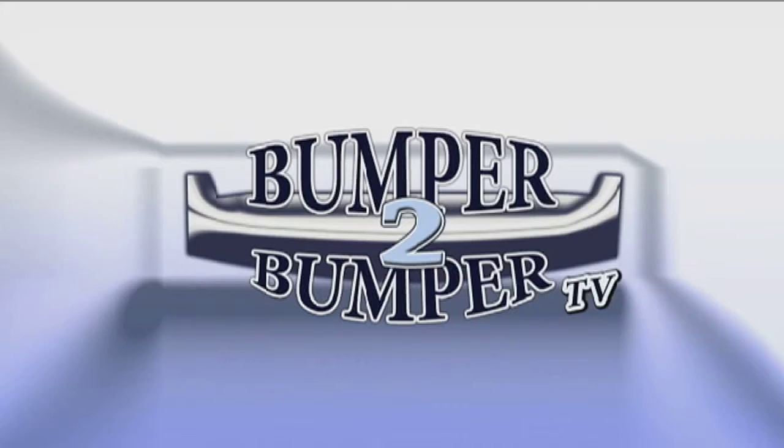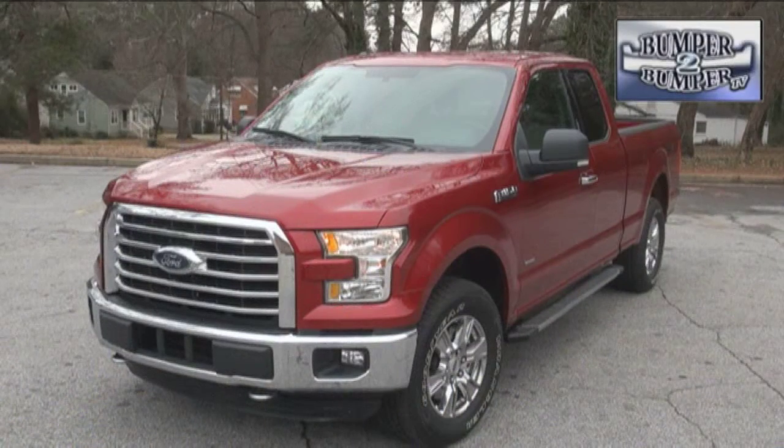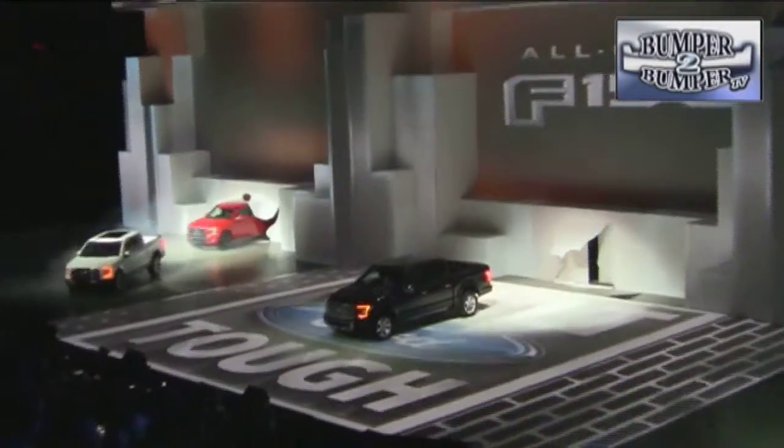This is Bumper to Bumper TV. This is a demonstration of betting the farm, so to speak, for the Ford light truck lineup. The F-150, arguably one of the most recognized and revered nameplates in the company's portfolio, got a major makeover with the latest edition. The most dramatic change was, of course, an aluminum body to replace the traditional steel composite panels.